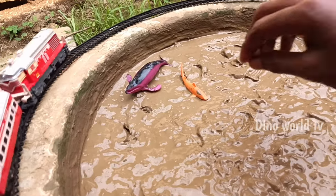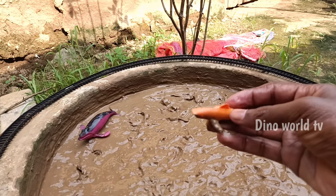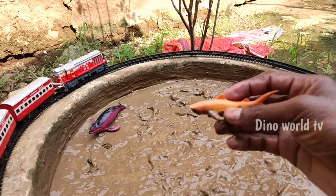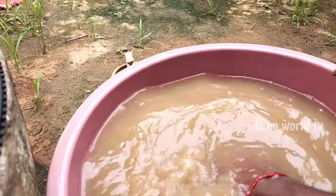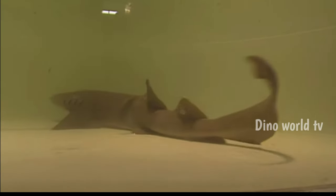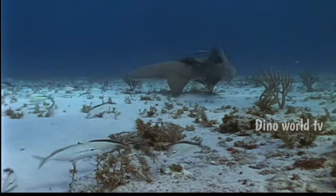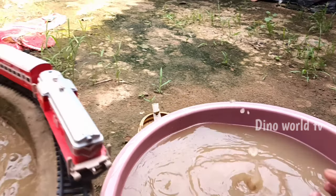So get the next sea animals out of the mud. Nurse shark! Bottom-dwelling shark with barbels. Let's watch it. Here we go, nurse shark!